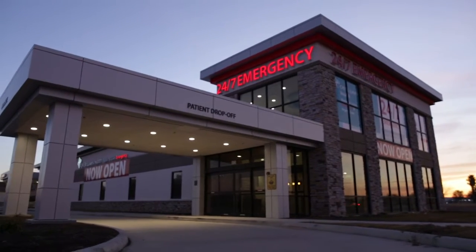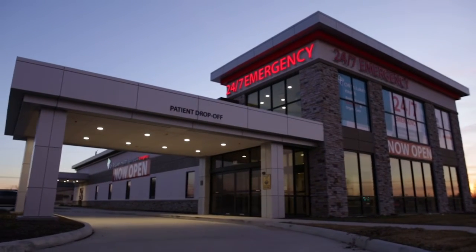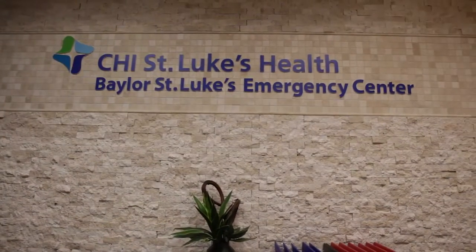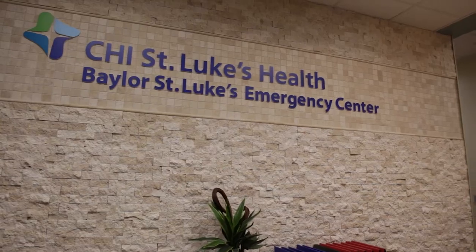Conveniently located at the corner of Preston Road and Beltway 8, CHI St. Luke's Emergency Center Pasadena is committed to delivering high-quality, patient-centered care in your neighborhood.